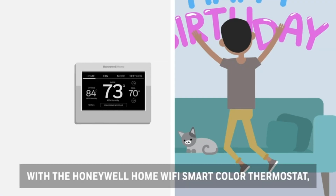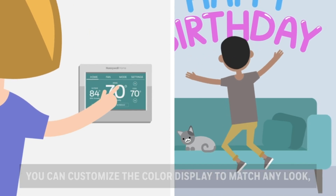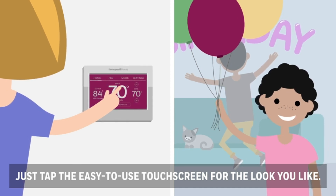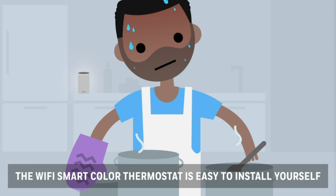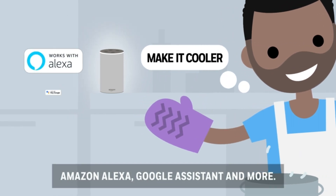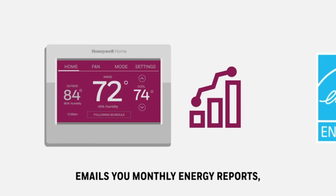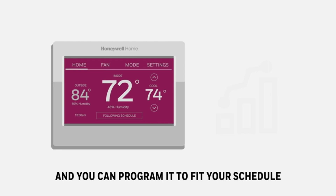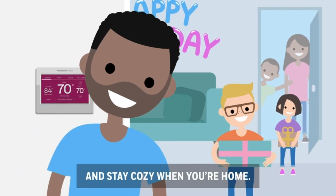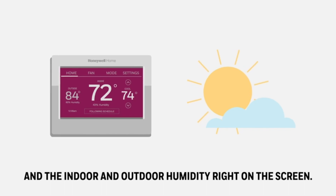Customizable features and integration. What sets the Honeywell Home RTH9595AFIWF apart is its customization options and compatibility with smart home platforms. Whether you prefer to create custom schedules, set temperature alerts, or integrate with popular smart home ecosystems like Amazon Alexa, Google Assistant, and Apple HomeKit, this thermostat offers unparalleled versatility to suit your unique needs. By empowering users to fine-tune their home's heating and cooling settings, the Honeywell Home RTH9595AFIWF helps reduce energy consumption and lower utility bills.